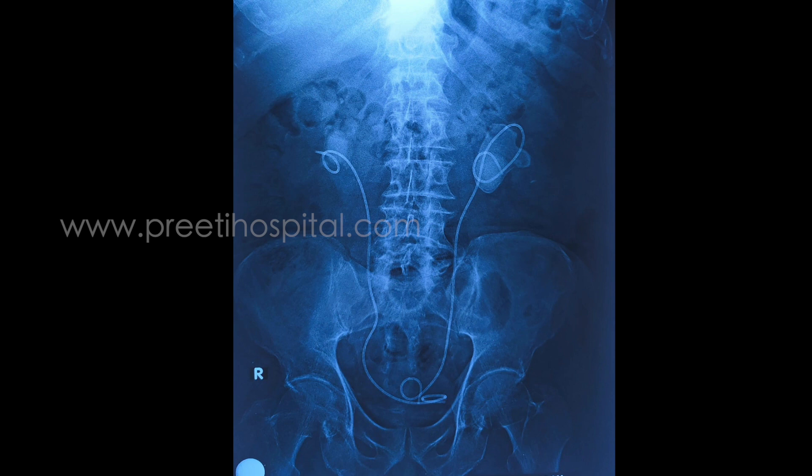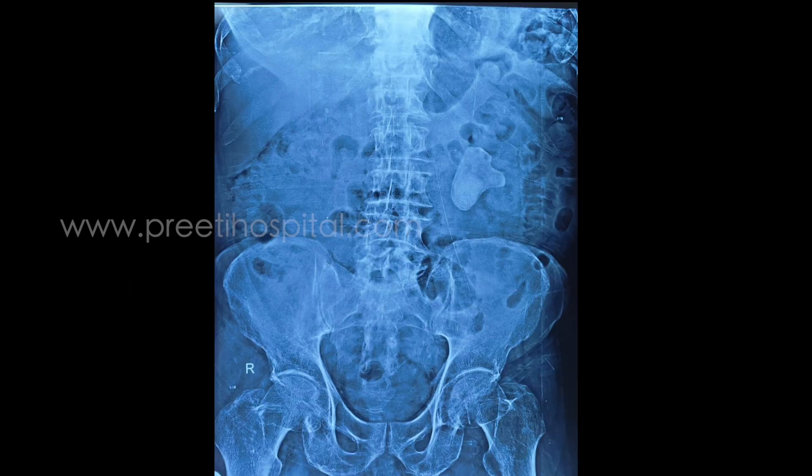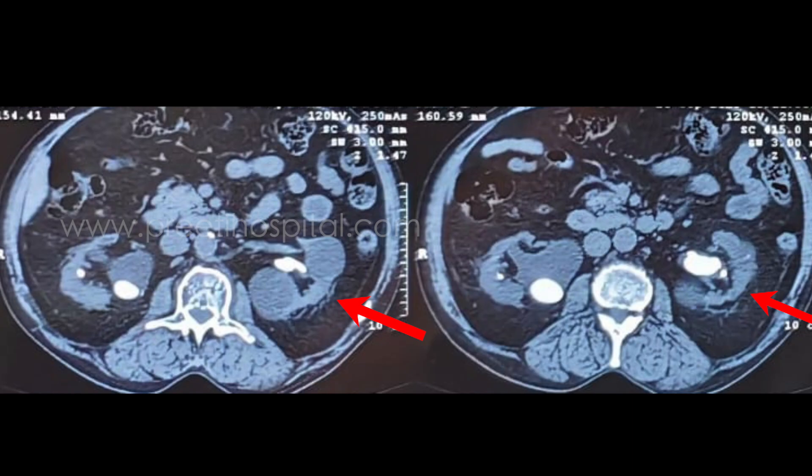Right PCNL was done and the stone was cleared 4 weeks back. He is now taken up for left PCNL. This is the X-ray KUB showing the left large pelvic stone.